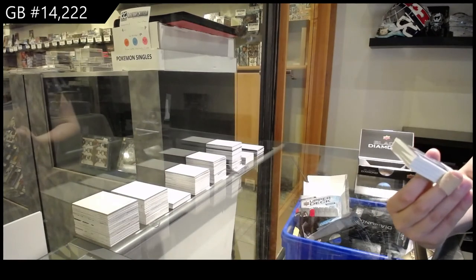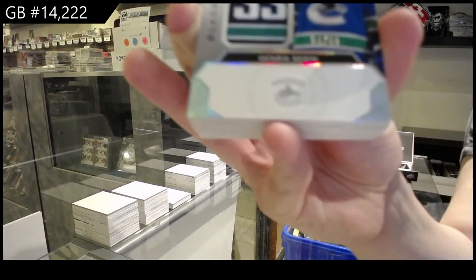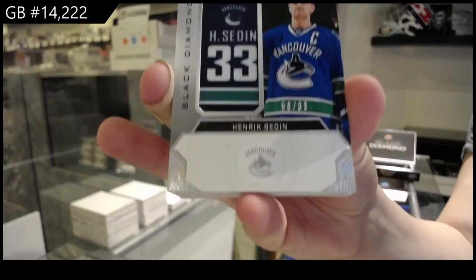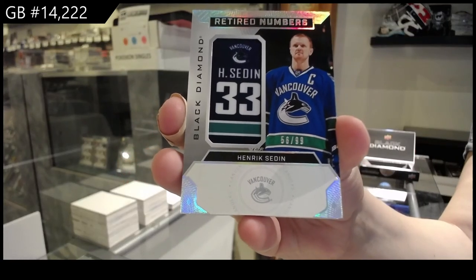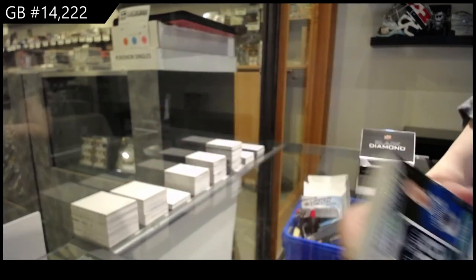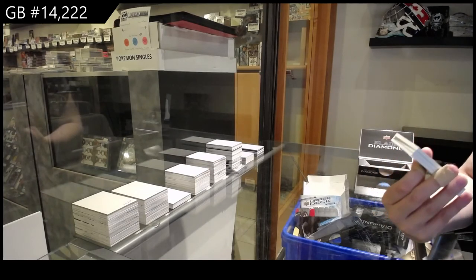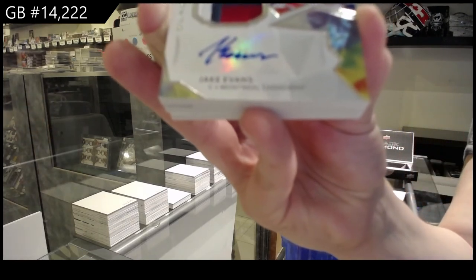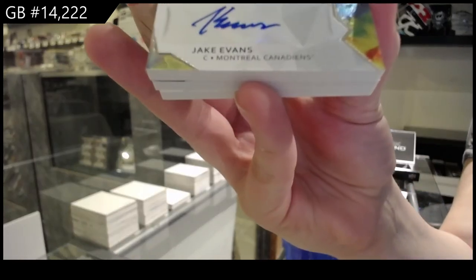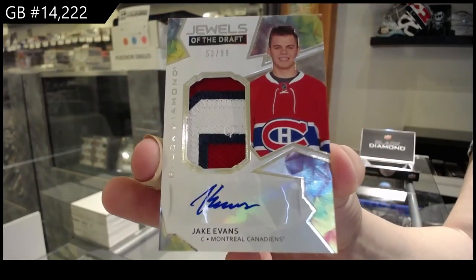For the Vancouver Canucks, number 299, retired numbers of Henrik Sedin. Number 299, Jewels of the Draft Patch Auto for Montreal, Jake Evans. Congrats, Jeff, that's an awesome hit!